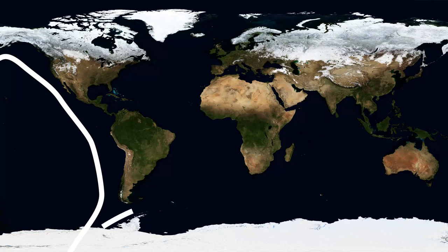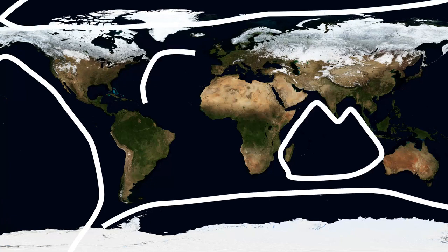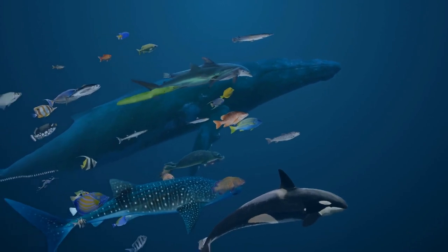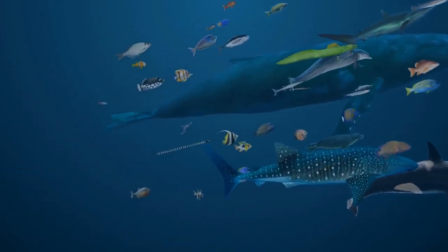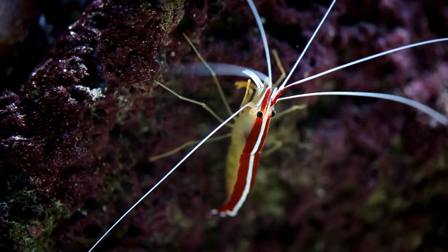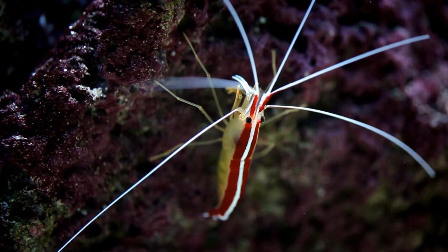We don't only divide oceans on maps — each has different conditions for unique marine species. For example, the Southern Ocean is home to leopard seals, orcas, minke whales, emperor penguins, and other animals that live in cold, icy seas. It's also home to krill, small shrimp-like creatures that are food for many larger animals living there.